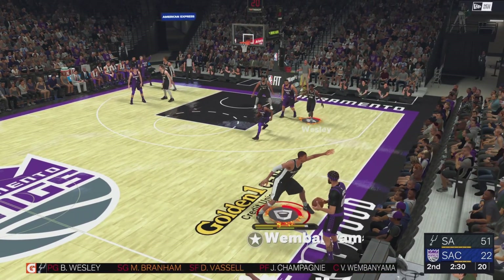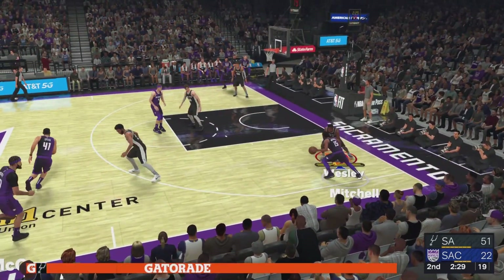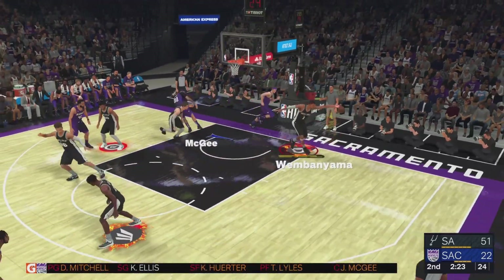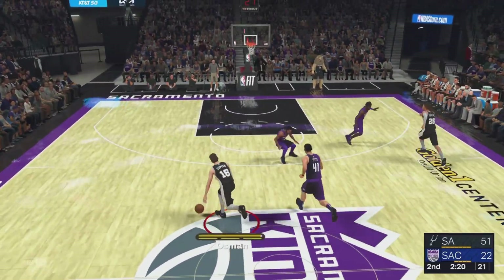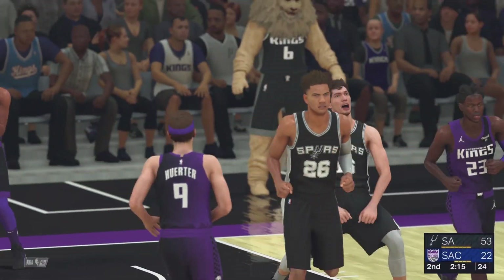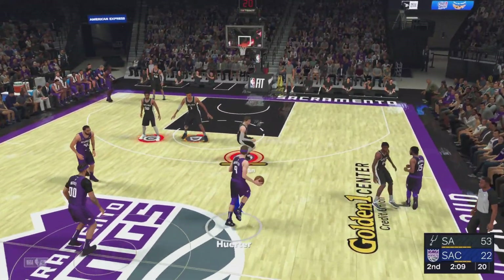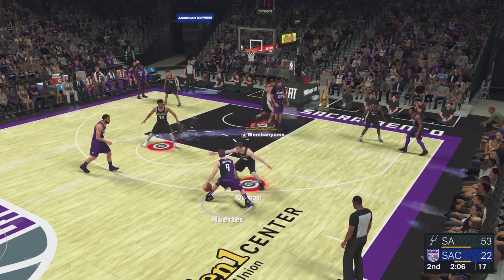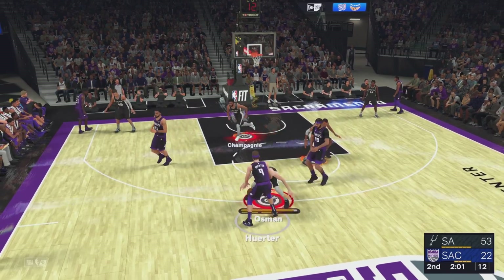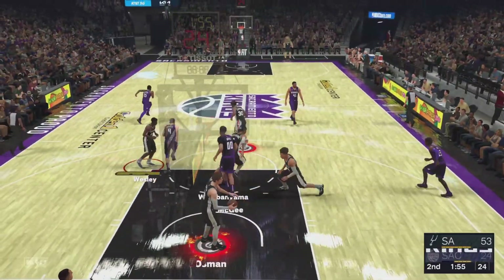Here's McGee — and the rejection by Wembanyama! He uses the glass on the layup. Osman's got ten points. Matador defense — that's one of the easiest shots he's ever going to see. This is what happens when you start to break your opponent's spirit — the resistance is no longer there. And he plucks it off the glass — JaVale McGee!